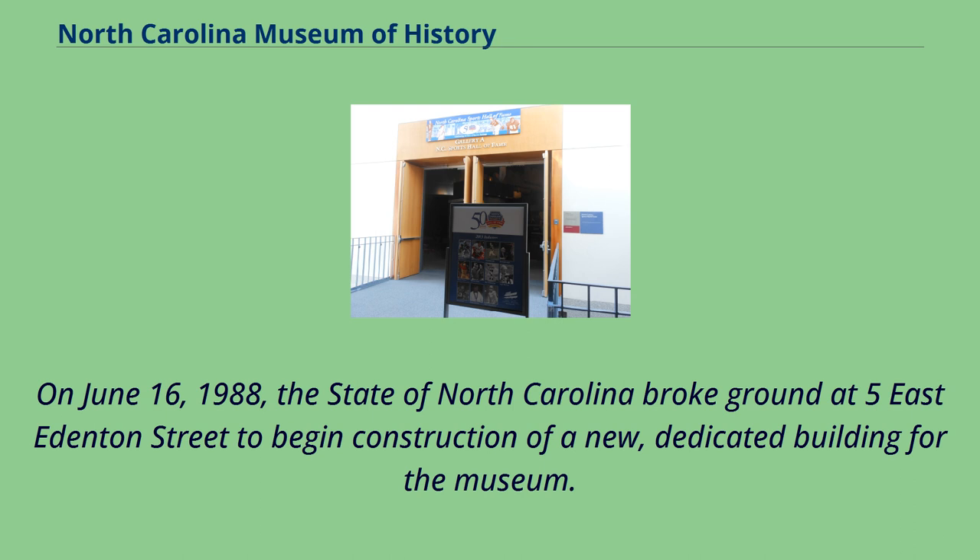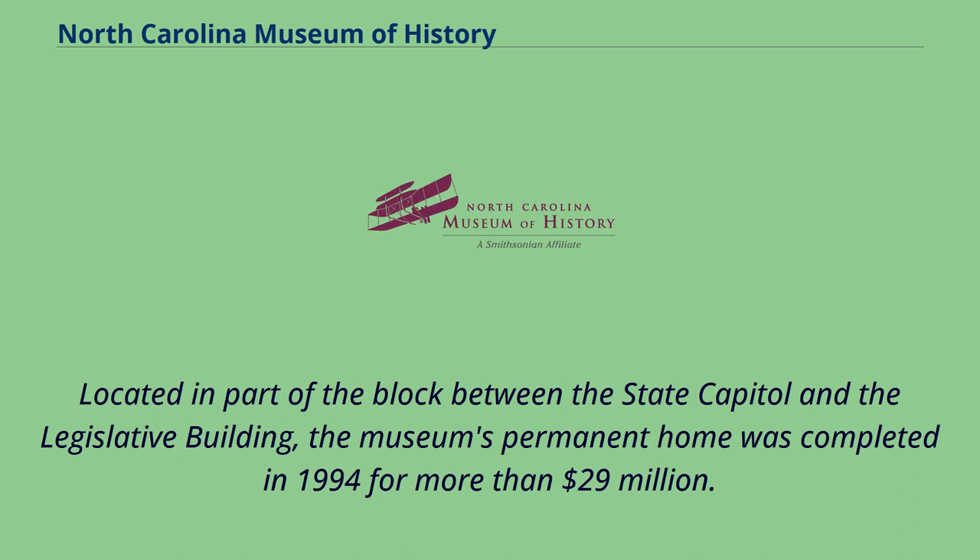On June 16, 1988, the state of North Carolina broke ground at 5 East Edmonton Street to begin construction of a new, dedicated building for the museum. Located in part of the block between the state capitol and the legislative building, the museum's permanent home was completed in 1994 for more than $29 million.